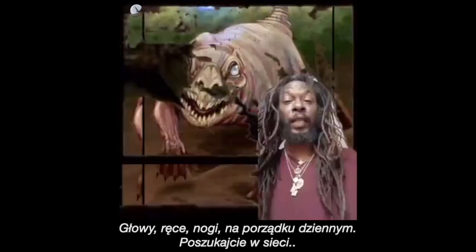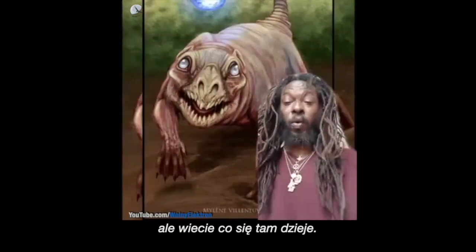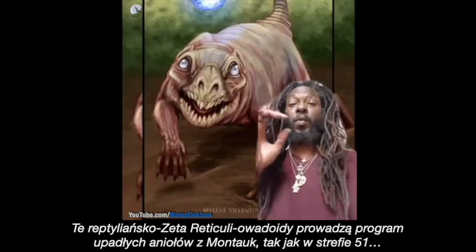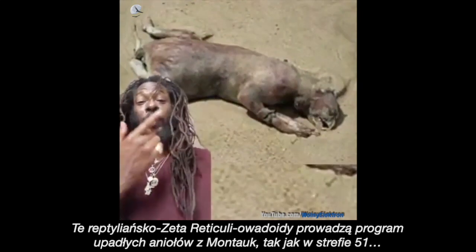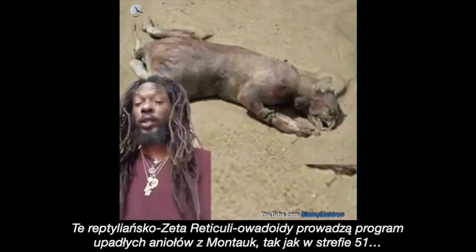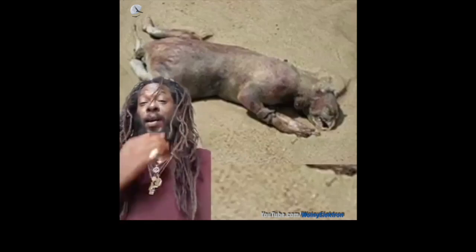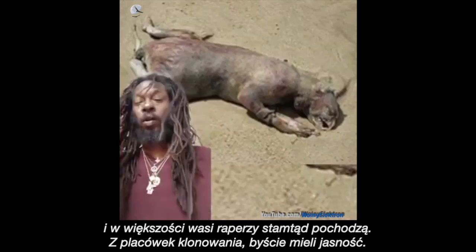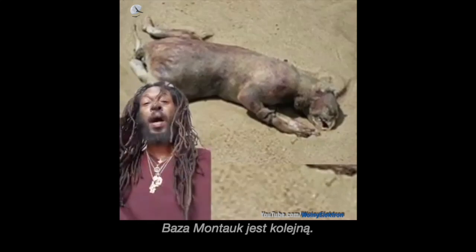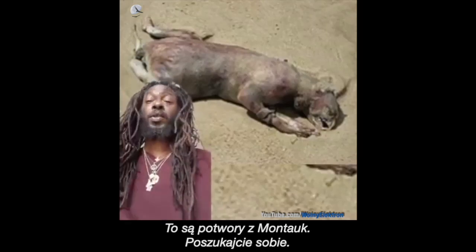These creatures wash up, and human body parts — heads, arms, legs — wash up on a regular basis. Go Google it. What's going down over there is the reptilian, Zeta Reticulin, insectoid, fallen angel program they're running from Montauk — just like Area 51, Pine Gap, Groom Lake, Papoose Lake. All facilities, family. And most of your rappers come from those facilities — they're all cloning centers. Montauk base is another one.